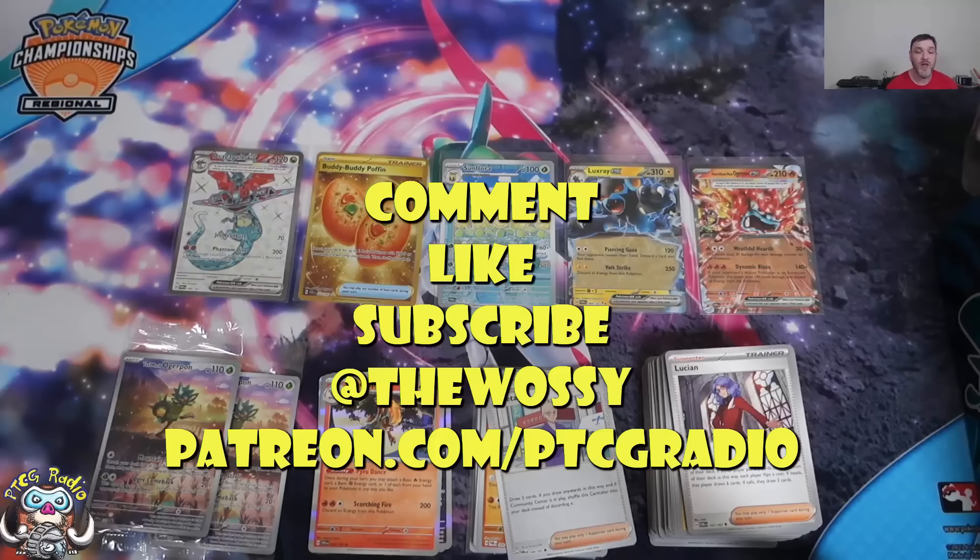Look out for yourself until next time. Thank you very much for watching. My name is Ross, and you've been watching PTCGRadio. Bye.